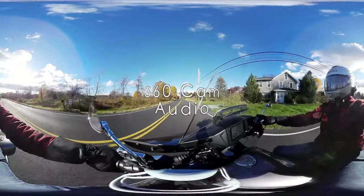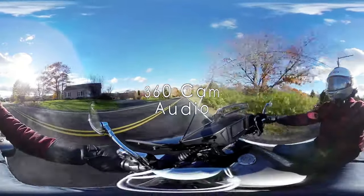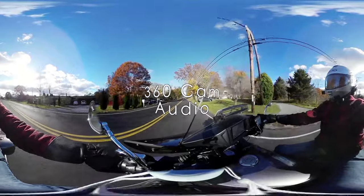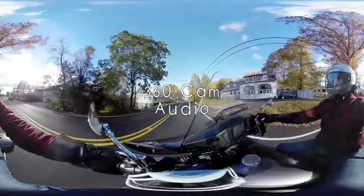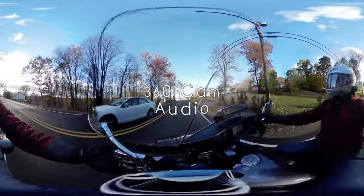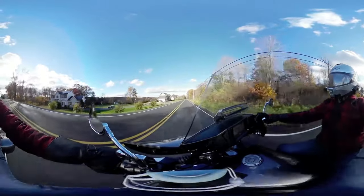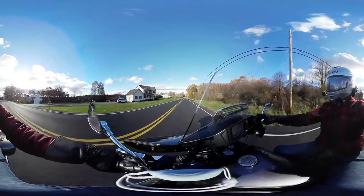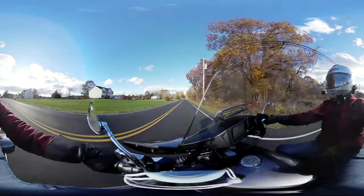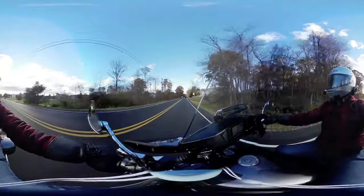Enjoying a nice road, a nice ride today. It's a fall day in New York state — about a good 50 degrees out. The bike is a VStar 1300 Deluxe, year 2014. Beautiful, lovely bike, served me extremely well. I hope you guys enjoy the video.